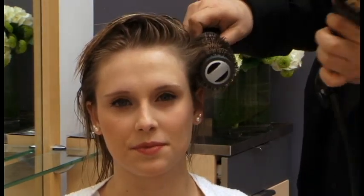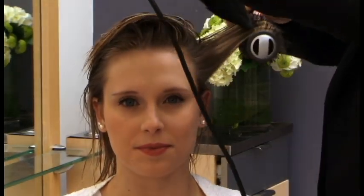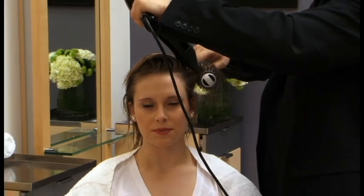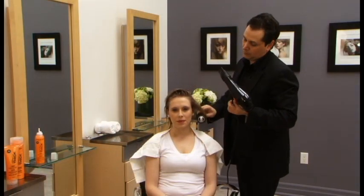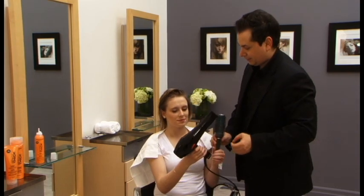So Jamie, I'm going to take the first section, show you how it's done, and then I'm going to have you do it on your own. Okay. So you're ready? Yep. Perfect. There you go.